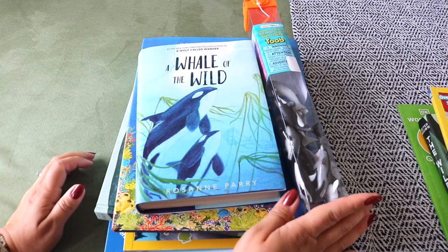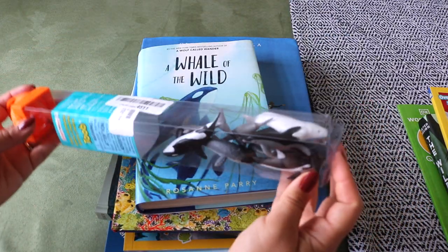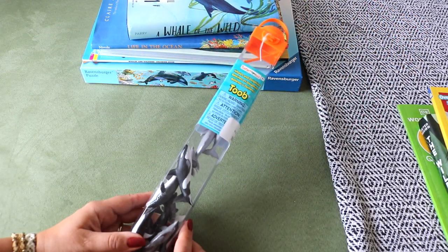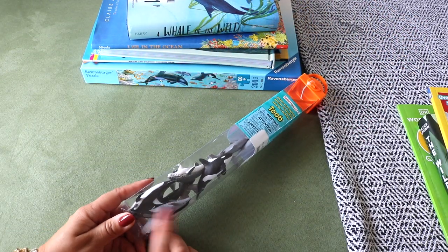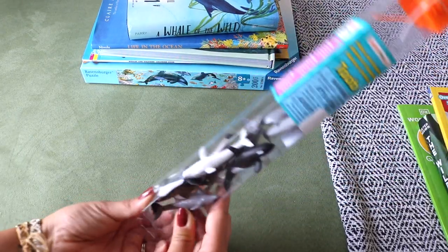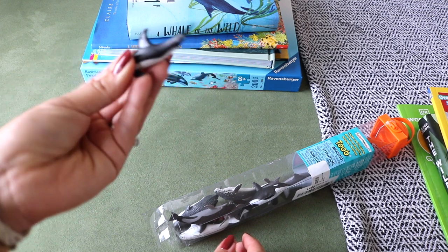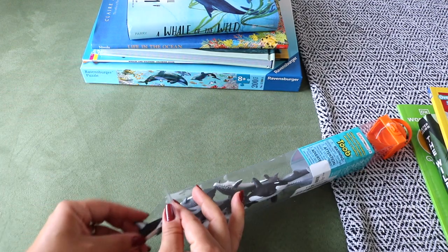Bella requested a study about marine mammals, so I'm preparing a big ocean unit study. I picked up Safari Ltd Tubes — Whales and Dolphins — for sensory bins for my youngest and for three-part cards to identify whales and dolphins like the bottlenose and spotted dolphins, beluga whale, and blue whale. We love Safari Ltd tubes and have a growing collection.